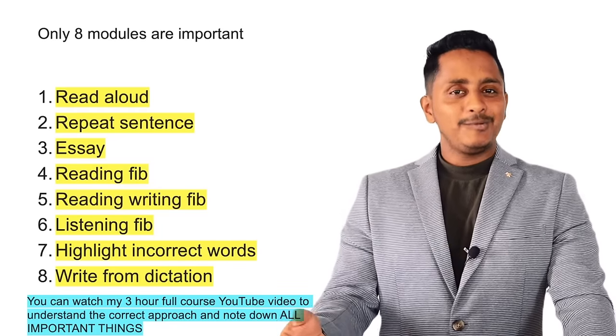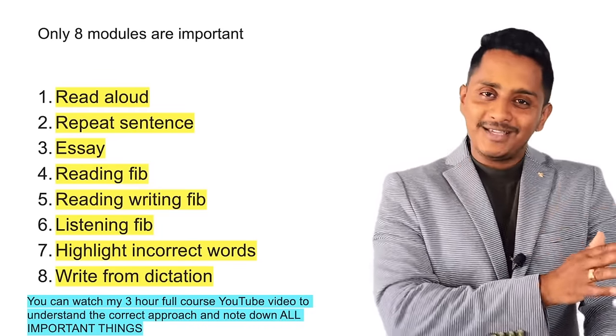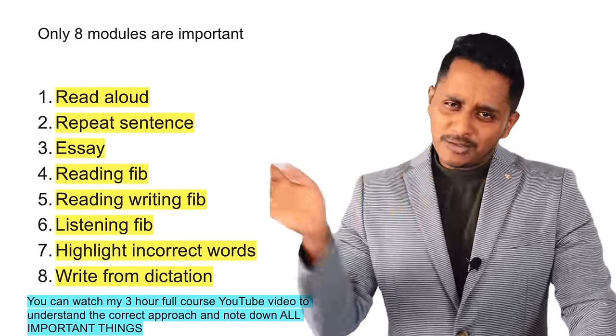How do we learn the approach? Very simple. There is a 3-hour full course video on YouTube, available for both PTE Academic and PTE Core — just one module is different for PTE Core, the rest mostly remain the same. The link is in the description, which will help you understand the approaches, the right things to do, and the wrong things to avoid for all the modules.